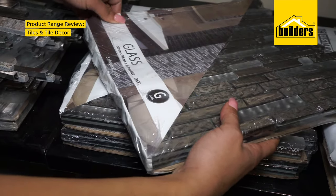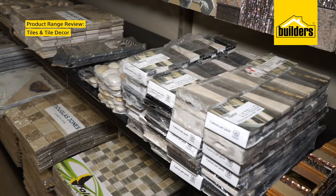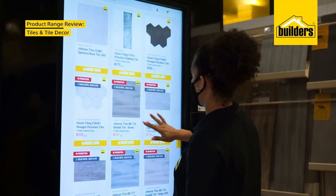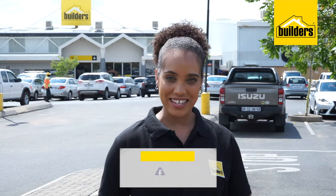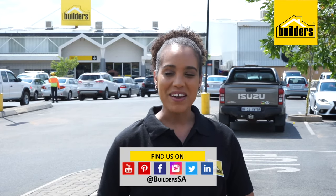Available in glass, porcelain and ceramic options, Builders has an extensive range to choose from, so you're sure to find what you need. So if you want to transform your home with tiles, let Builders inspire and guide you. Pop into your local Builders or shop online to get safe and convenient delivery right to your doorstep. Visit our website — get to Builders, get it done.